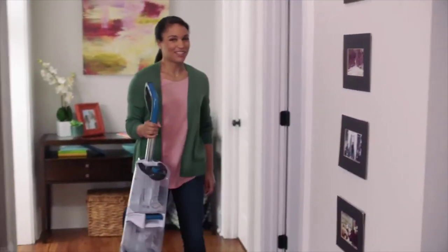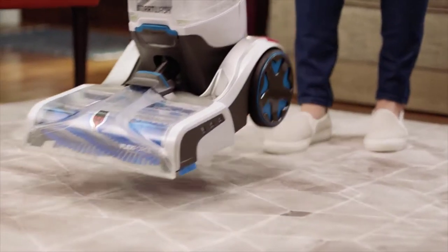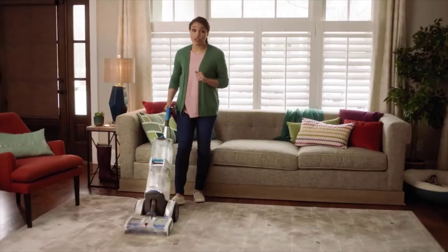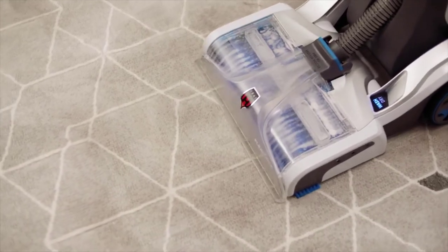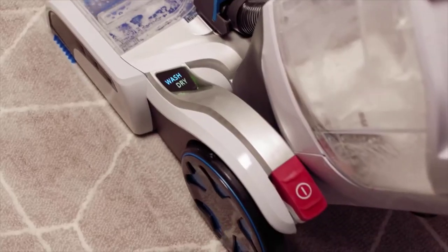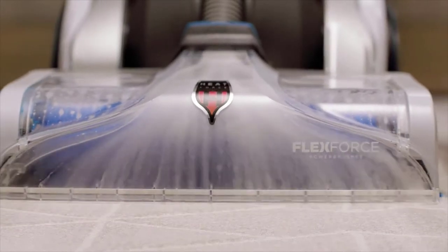That's why we have my newest best friend, the Hoover Smart Wash. This is the only carpet washer that makes deep cleaning literally as easy as vacuuming. There's no trigger to squeeze, no measuring to do, and really nothing to think about. Just push the carpet washer forward and it knows to wash your carpets with the perfect amount of water and solution. Pull it back and it picks it up with super strong suction.